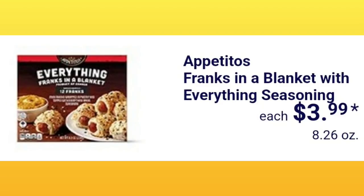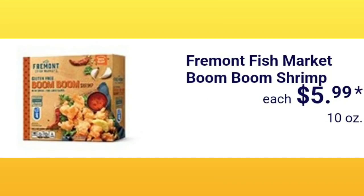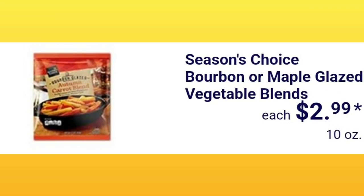Franks in a blanket with everything seasoning are $3.99 — these look good with a little side of mustard. Earth Grown vegan cheddar or mozzarella sticks are $3.69. I wish every ad had gluten-free and vegan options — that would be amazing. Fremont Fish Market boom boom shrimp is $5.99 for 10 ounces. They have a whole cooked lobster for $10.99 at 16 ounces, and Season's Choice bourbon or maple glaze vegetable blends for $2.99 for 10 ounces.